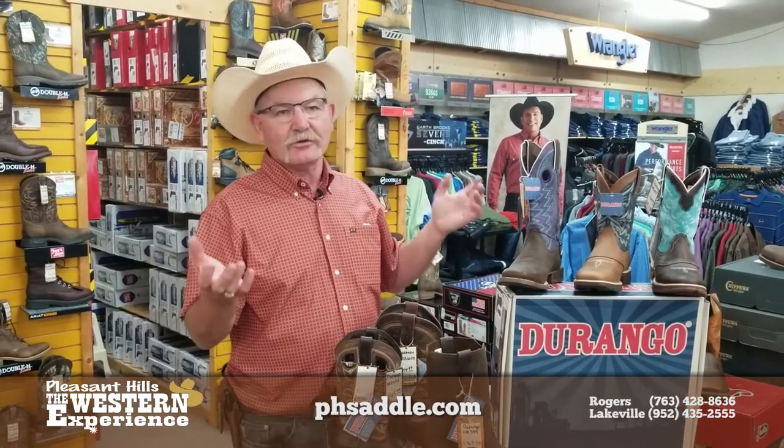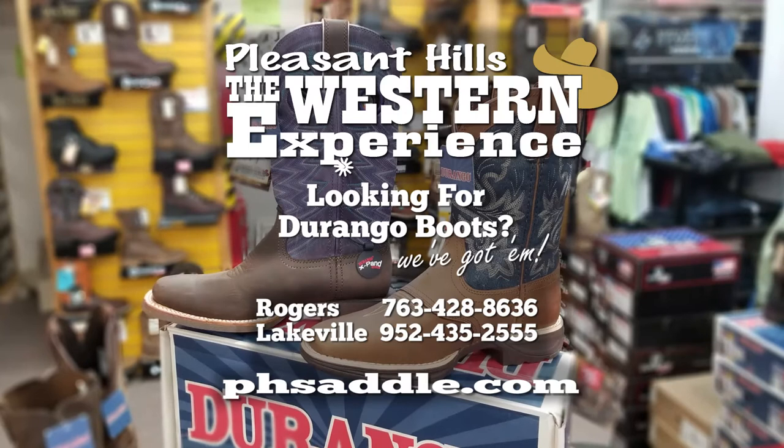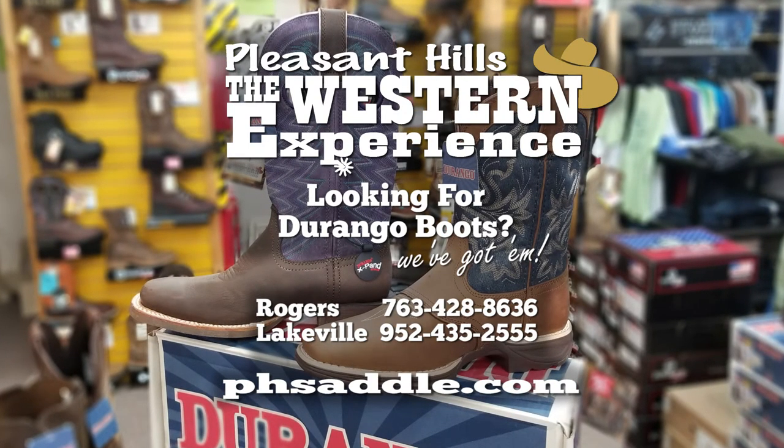Come on in and check out the Durangos. You'll be glad when you're part of the Western Experience. See us at either one of our locations in Rogers or Lakeville — that's Pleasant Hills, the Western Experience — or visit us online at phsaddle.com. See you next time.